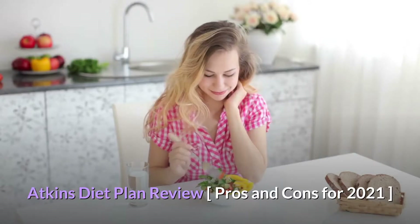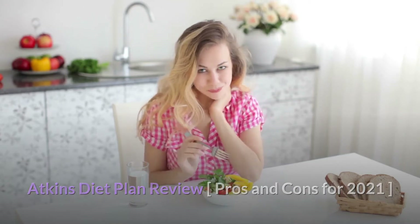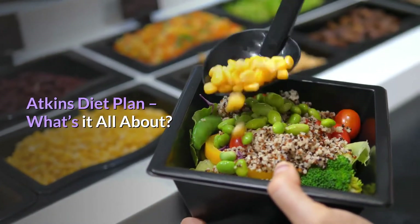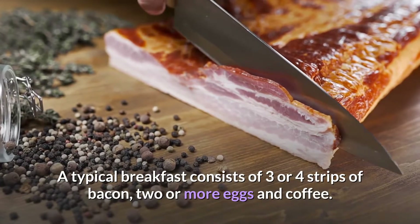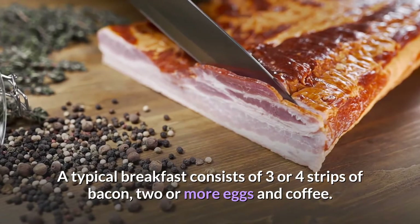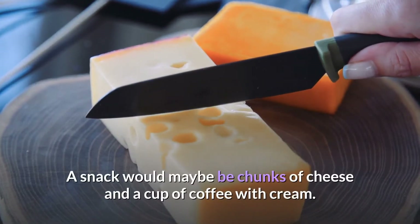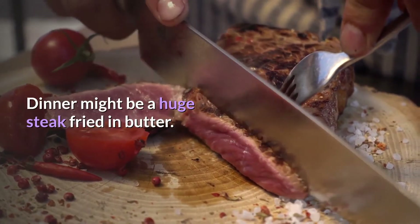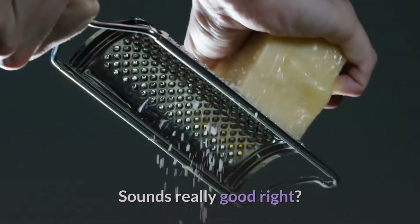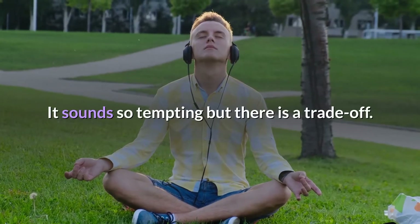Atkins diet plan review: pros and cons for 2021. What's it all about? A typical breakfast consists of three or four strips of bacon, two or more eggs, and coffee. A snack would maybe be chunks of cheese and a cup of coffee with cream. Dinner might be a huge steak fried in butter — sounds really good, right?